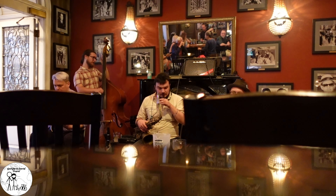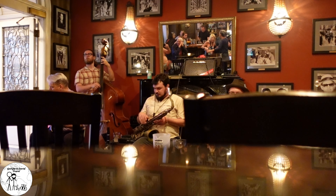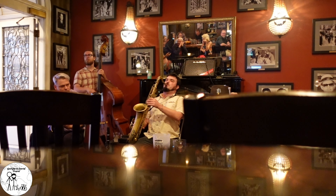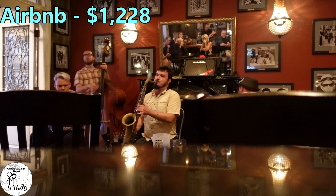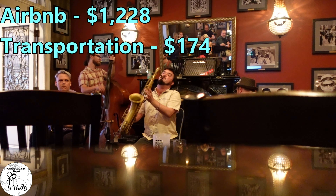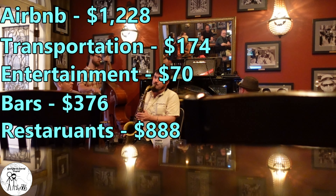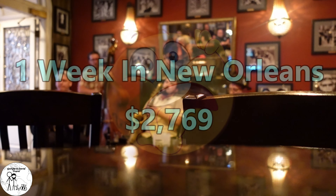Our logo alludes to the fact that we are not aiming to be budget travelers — and New Orleans was eye-wateringly expensive. A week in our Airbnb cost us $1,228. Transportation, which included two full tanks of gas from Atlanta to New Orleans plus rideshare and public transit, cost $174. Entertainment cost $70. We spent $376 at bars and an additional $888 at restaurants. Groceries, including coffee and water, cost $33, for a grand total of $2,769 for one week in New Orleans.